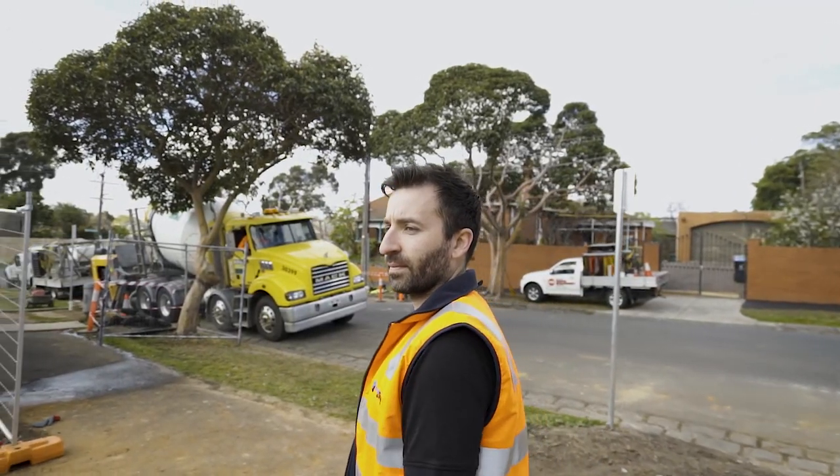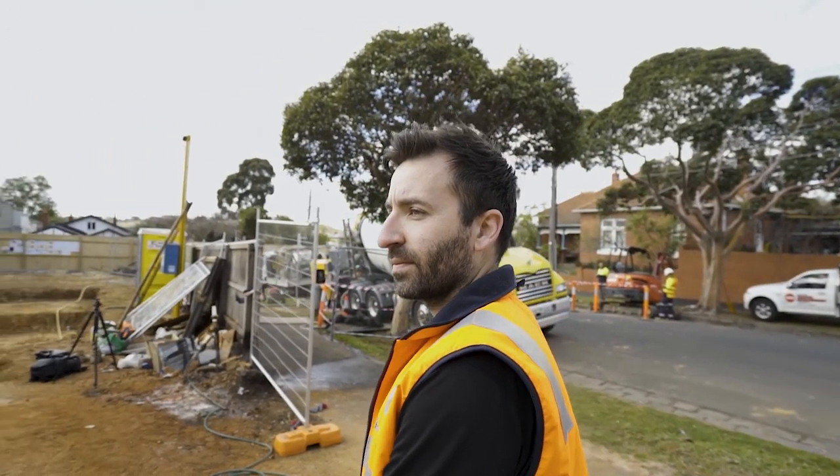We're on site today at our Malvern Townhouse project, which consists of three luxury townhouses that we're building double storey with a semi basement to each of the townhouses.